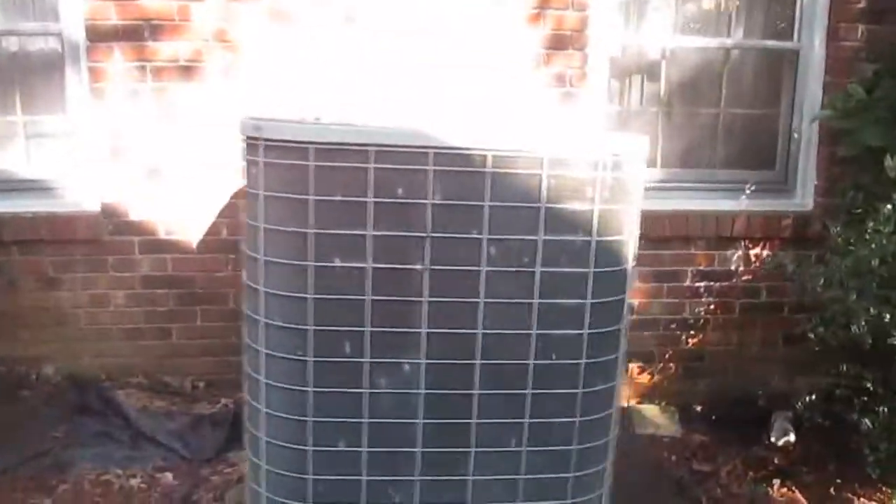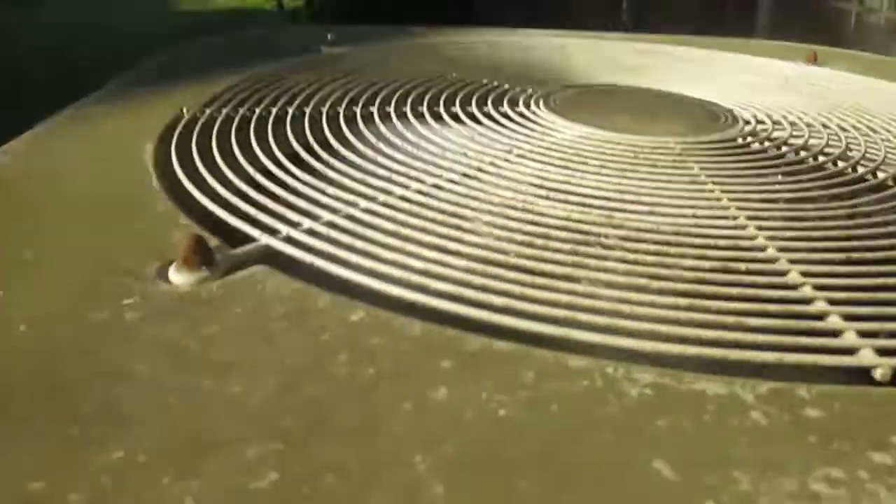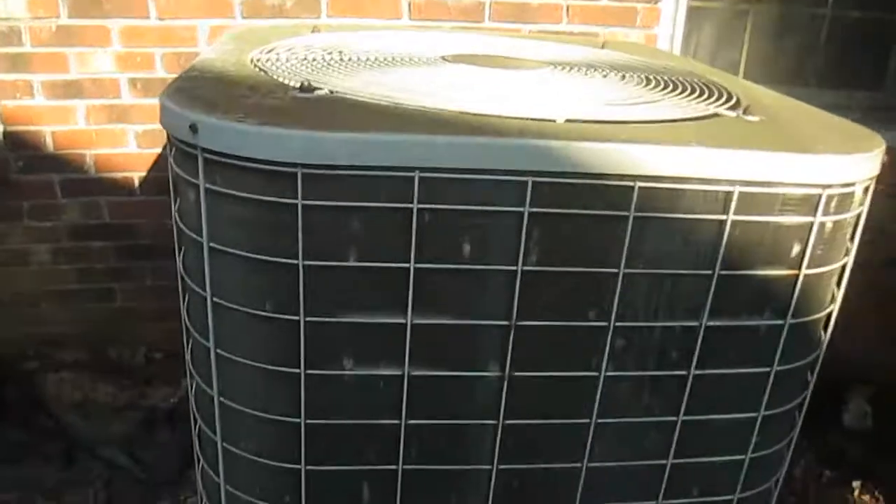It hasn't really changed much since I last videoed it. I felt like videoing it again since it was running. I think this is a straight cool — looking at it down there, it might be a heat pump, but I believe it's a straight cool.